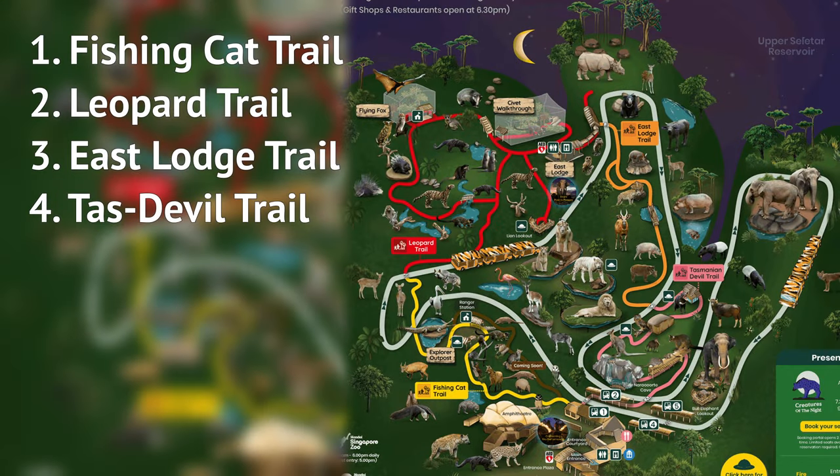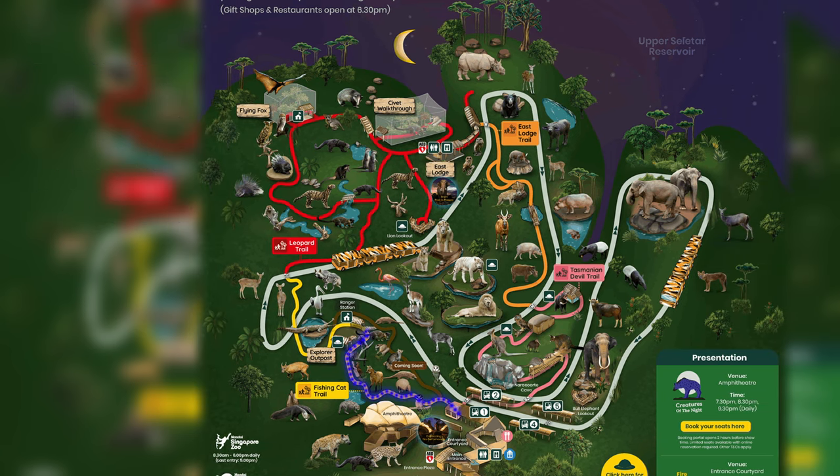First, we'll be doing the walking trail, which actually consists of four main trails. In total, it's a one-hour point-to-point walking route along many of the animal exhibits.